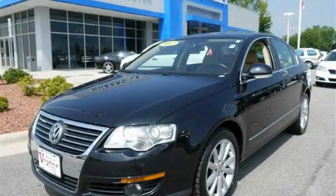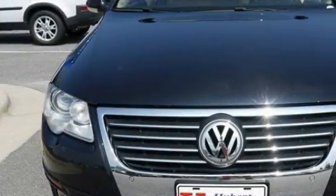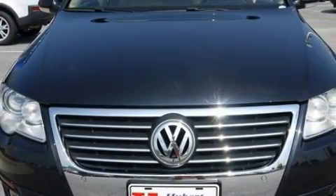This is a 2007 Volkswagen Passat. It features a 3.6-liter, six-cylinder engine and a six-speed automatic transmission.